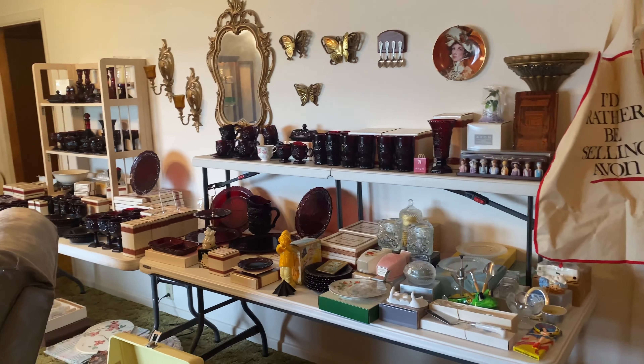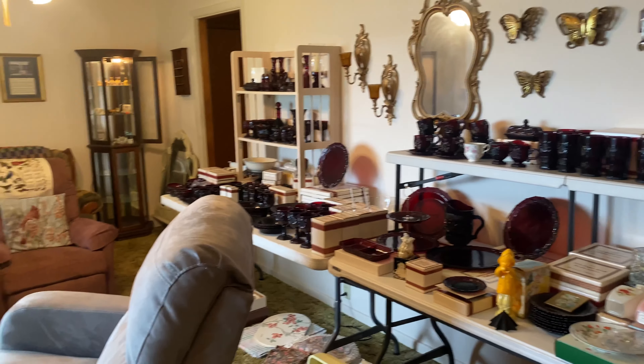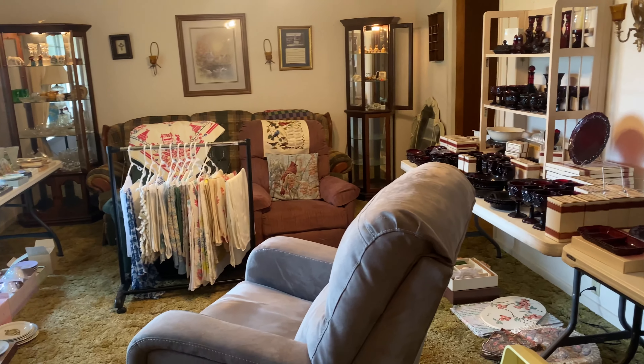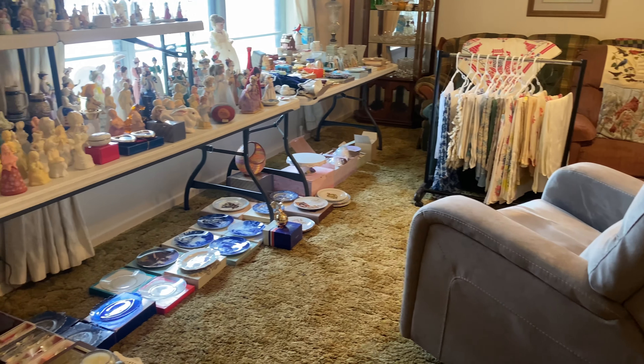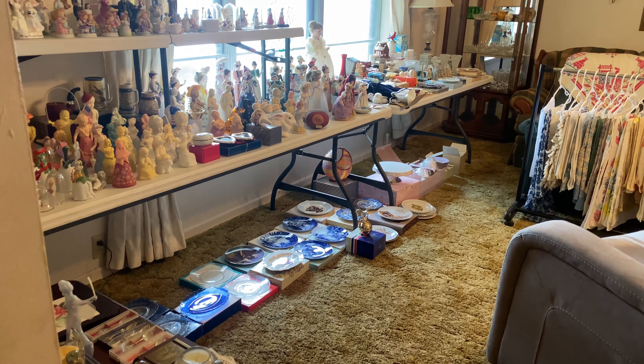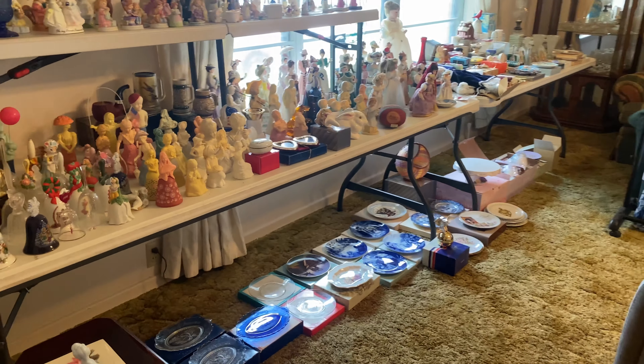The owner of this home worked for Avon for many years. In fact, we found a bowl from 1973 thanking her for her 30 years of service at that point.